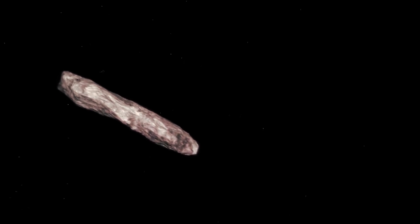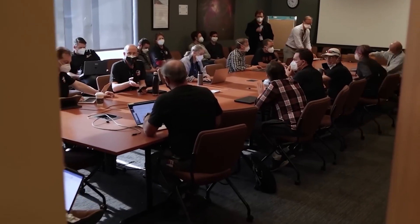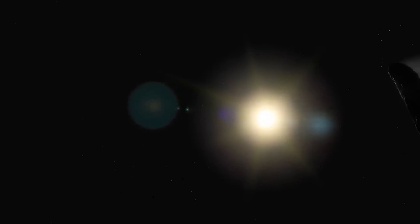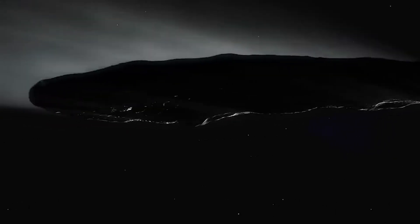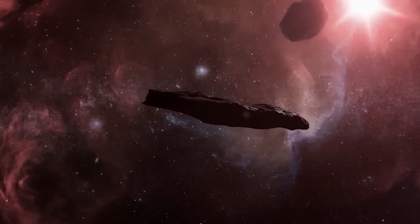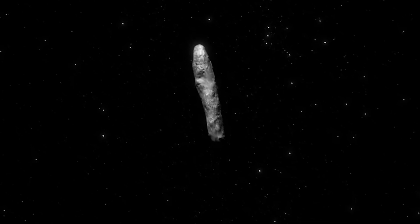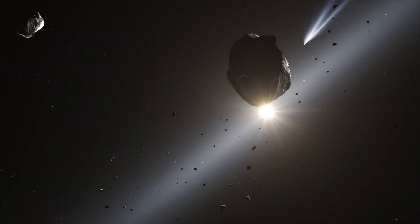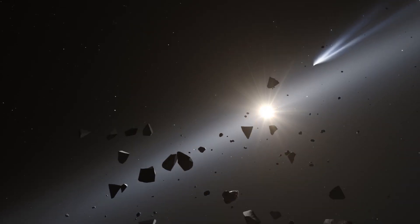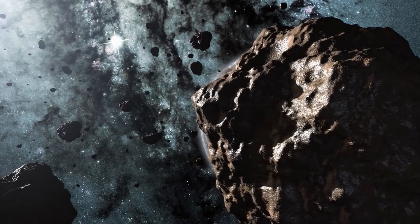The race against time intensified as researchers knew that capturing as much data as possible was crucial. Each piece of information became a precious treasure, ready to be meticulously processed and studied. This was their only window of opportunity for vital knowledge before Oumuamua drifted away from our solar system, and every researcher and every instrument capable of collecting data joined in the quest to unravel its secrets. However, an unusual twist occurred when the detailed information, instead of bringing clarity, left researchers even more intrigued. The abundance of data seemed to dive deeper into the enigmatic nature of Oumuamua, raising more questions than answers about its purpose and identity.